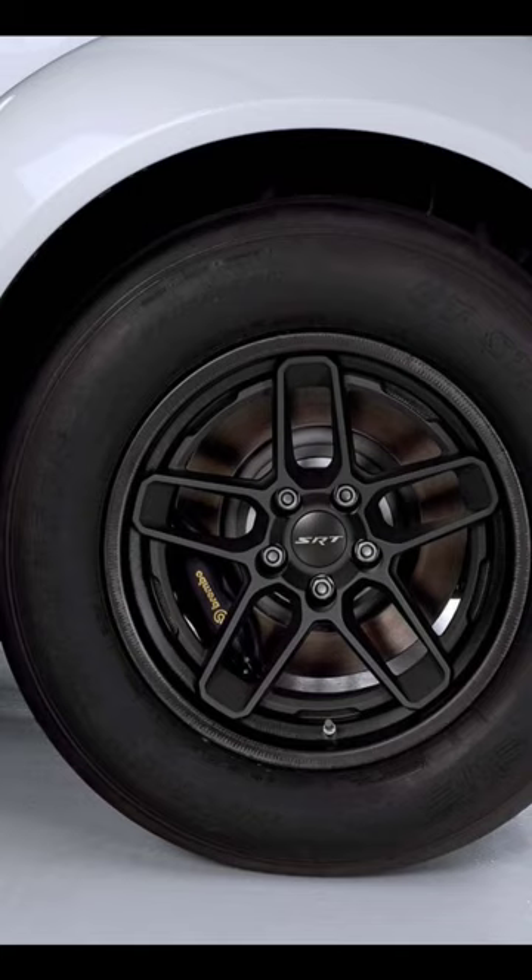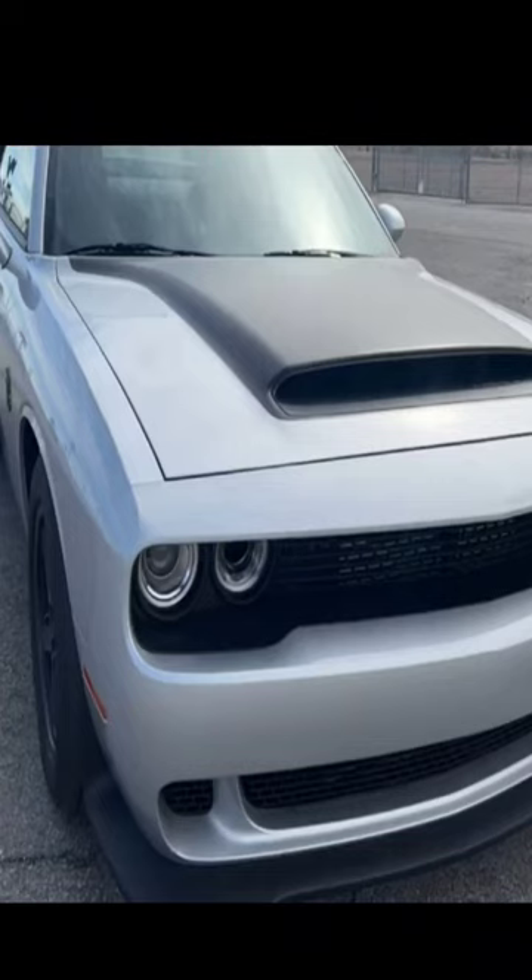That comes with these brand new custom wheels with drag radials, stock standard. And yes, it is street legal with that massive scoop.